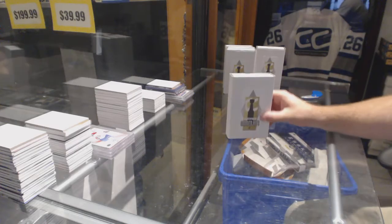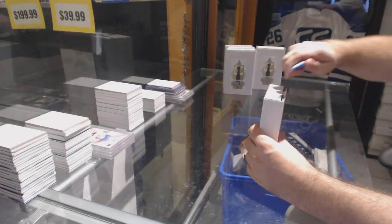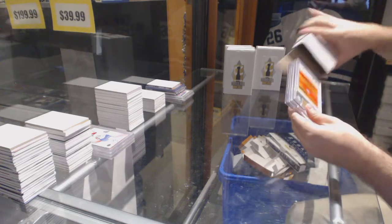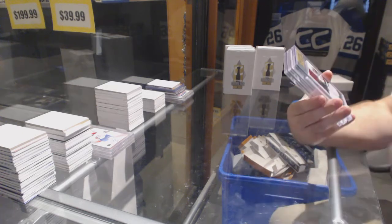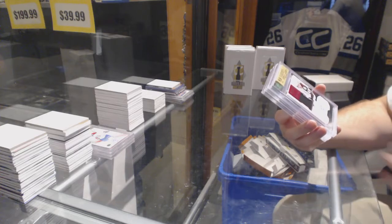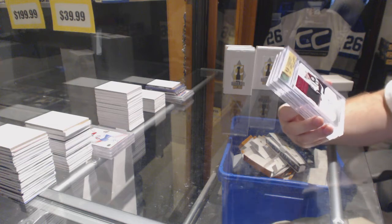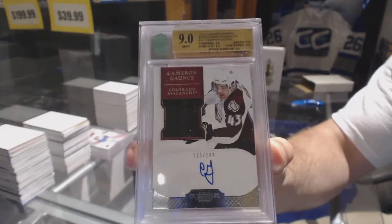Here we go, starting off the C&T break, 76-77, we have the five box graded hits break. We start off number 2-199, a Dominion Rookie Patch Auto graded 9, Cameron Gauntz.